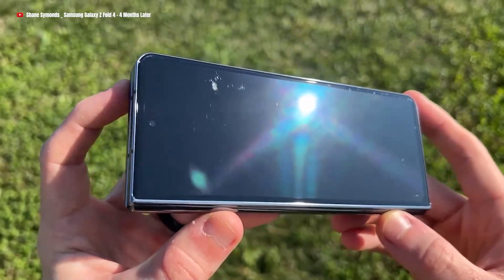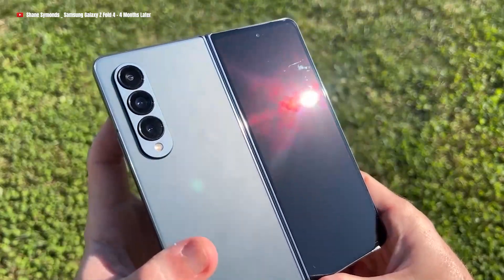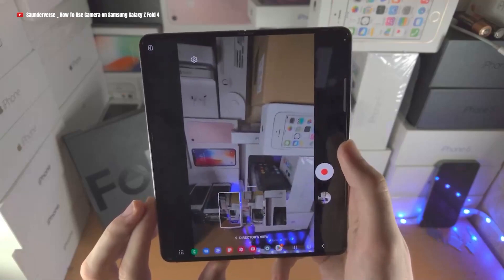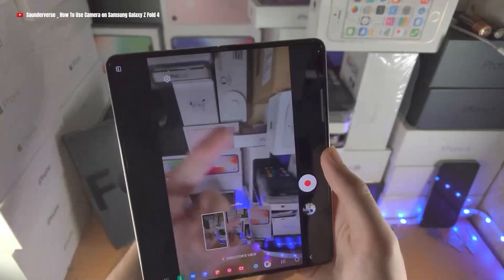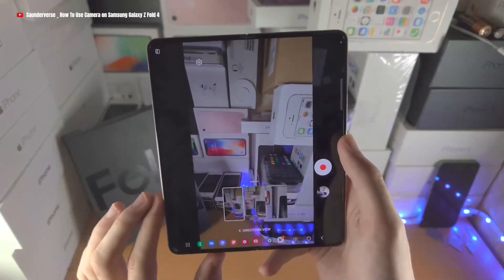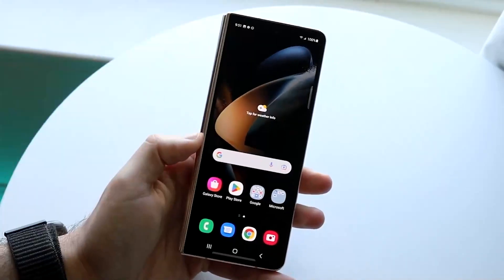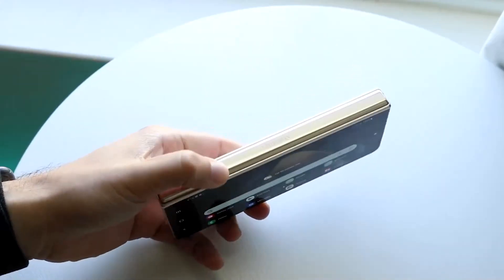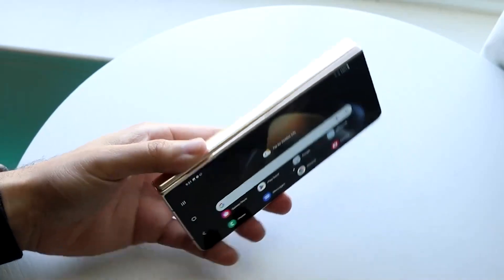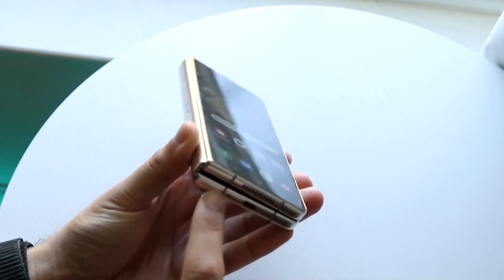Stay tuned for the official announcement in August to witness the full extent of these exciting advancements. The Galaxy Z Fold 5 camera opens doors to boundless photographic horizons, where innovation and excellence reshape the landscape of mobile photography. Today we've explored its remarkable camera capabilities, but there's still more to discover. Join us in our next video as we unveil the additional wonders that await. Don't miss out — be sure to join us on this exciting journey.